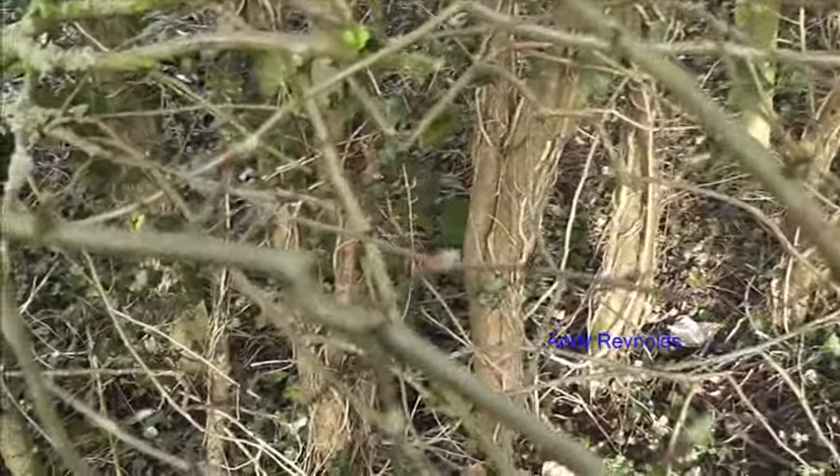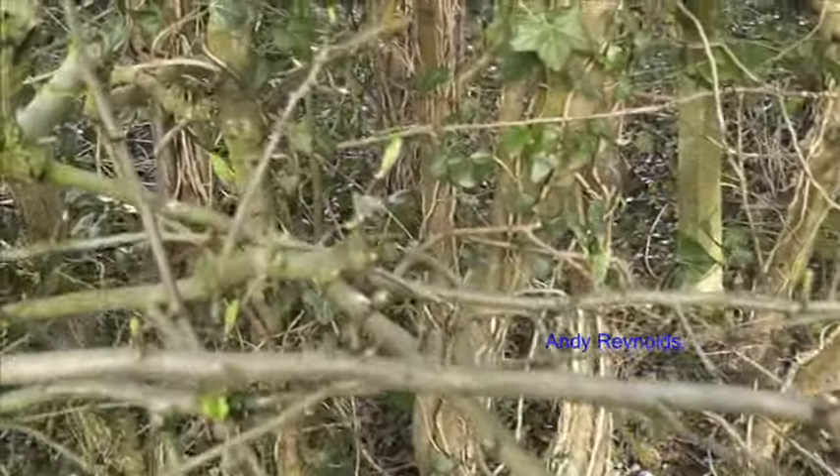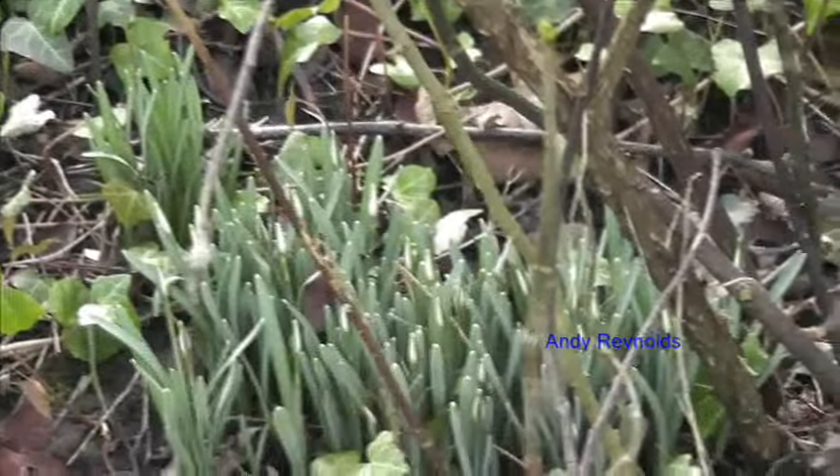The hawthorn buds are breaking, which really is showing that the new season is starting. When the hawthorn starts budding, we know we're getting there. And somewhere there should be some bulbs - oh yeah, can you see down there? The snowdrops. It won't be very many days and the flowers will be out, just in that sheltered spot.